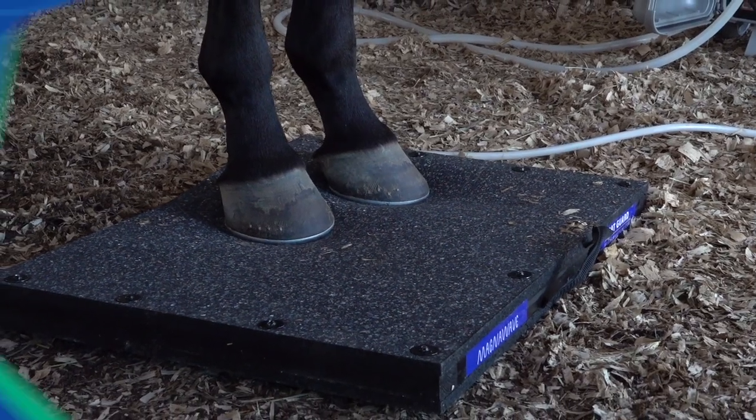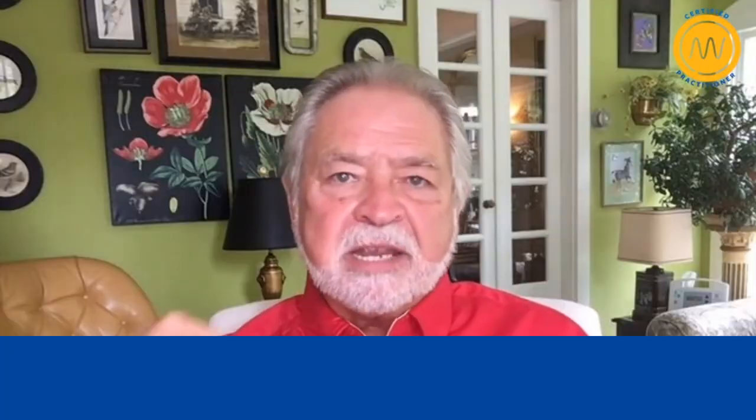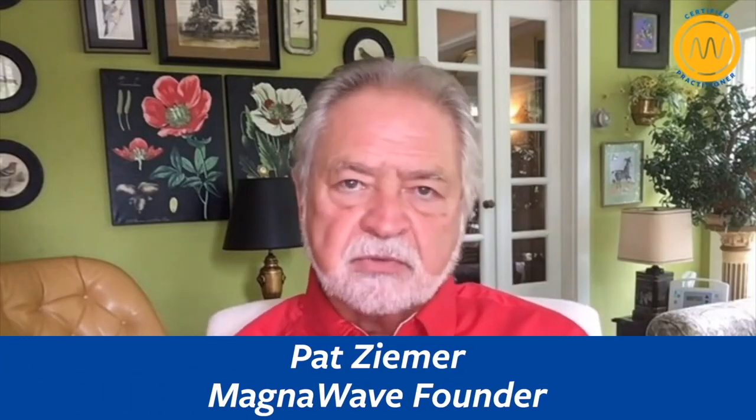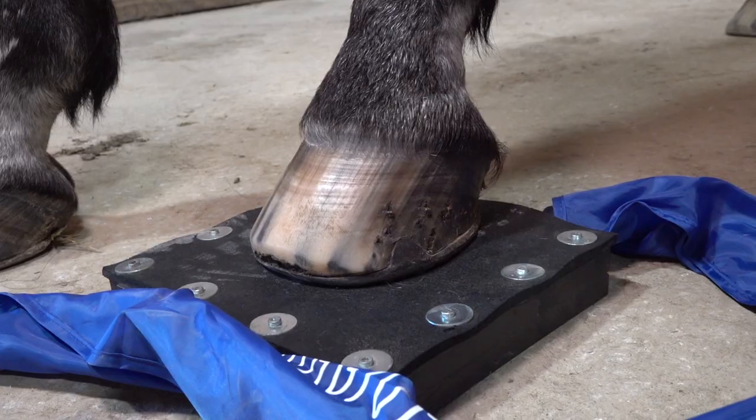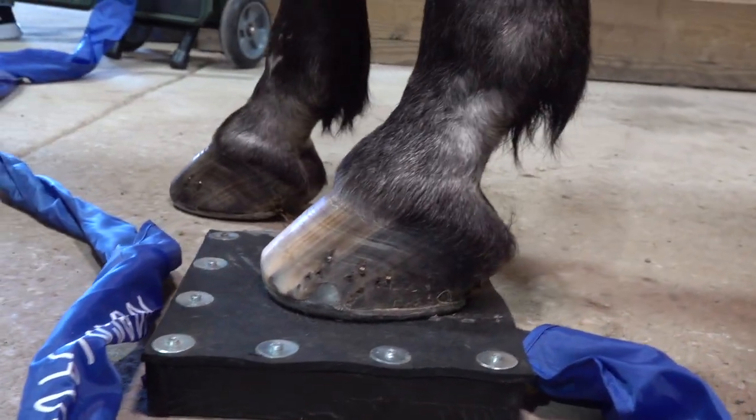In a horse, when they have navicular, when you have actual bone degradation, it's always going to be irritating the nerves and the muscles around it. So as soon as he stops, it's trying to come back. It's kind of like a spur — if you've got a spur on your heel, you can make it feel better, but you're going to walk down the street and it's going to start hurting again.